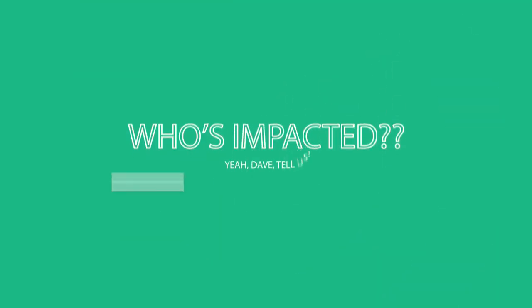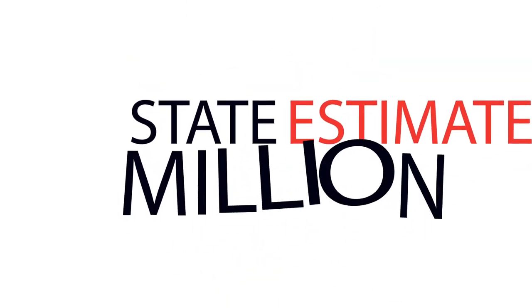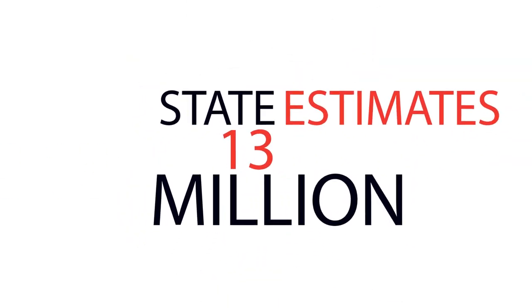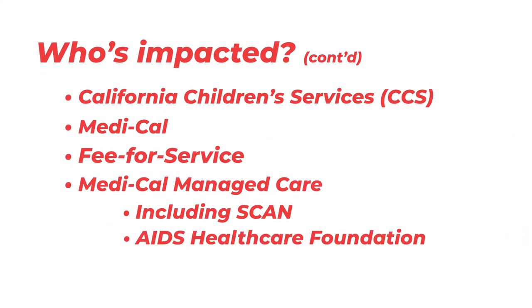So you might be wondering at this point who's impacted and who's not. Well, pretty much everyone in CCS and Medi-Cal — fee-for-service and managed care — are going to be impacted. In fact, the state estimates that over 13 million people are going to be in Medi-Cal Rx. That's going to include folks in Medi-Cal managed care plans, including SCAN and AIDS Healthcare Foundation. But folks that are in PACE or Cal Medi-Connect won't be impacted at all.